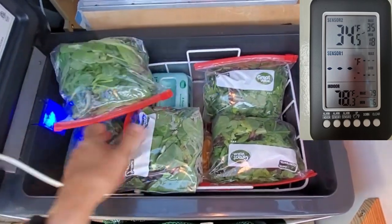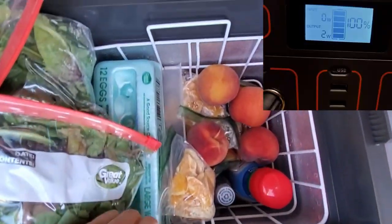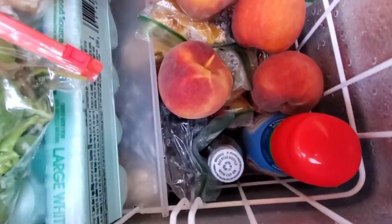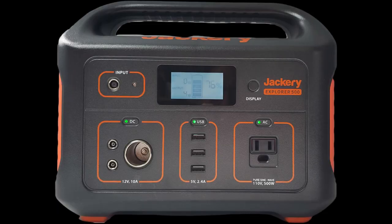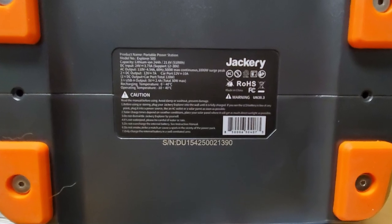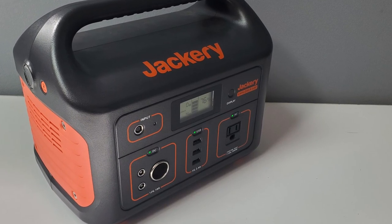Depending on temperature settings, I set it above 34 degrees Fahrenheit and the fridge uses about two to three watts at night. The compressor only turns on every now and then and I can barely hear it during the day. I paired this fridge with the Jackery 500-watt power generator, but without recharging the battery it only lasts two days and two nights — which is why I considered adding a solar panel.